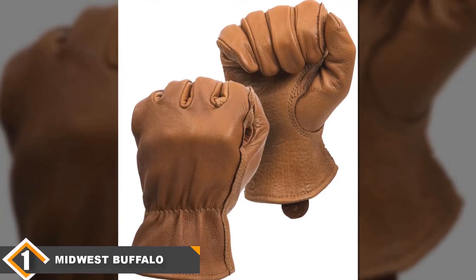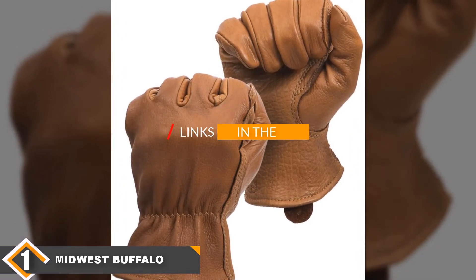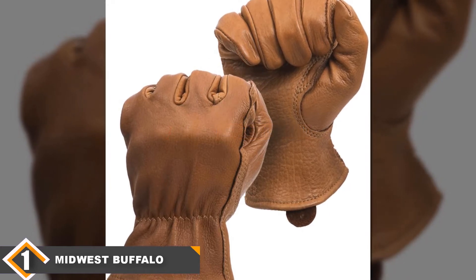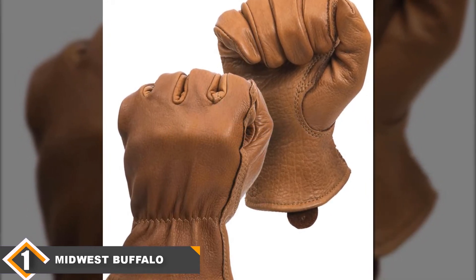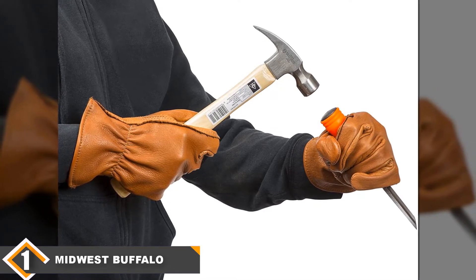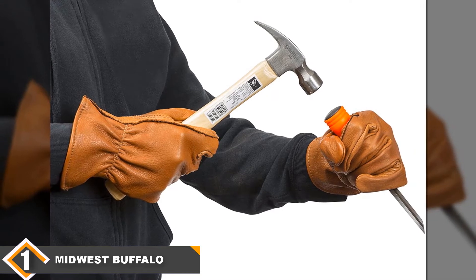The number 1 position is dominated by the Midverse Buffalo Leather Work Gloves. The Midverse Buffalo Leather Work Gloves 650 are easily the best leather work gloves on the market today. They are made from buffalo leather, which is stronger and more durable than cow leather in the same size, allowing these gloves to take a beating without tearing and last for months and years of hard work.